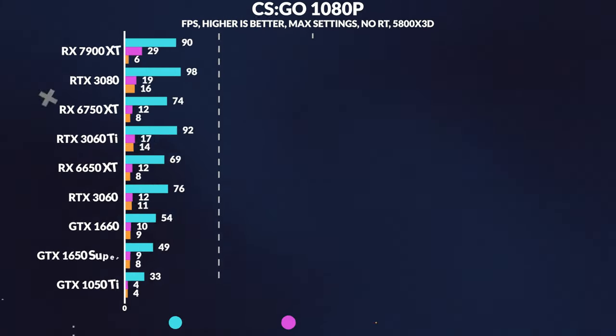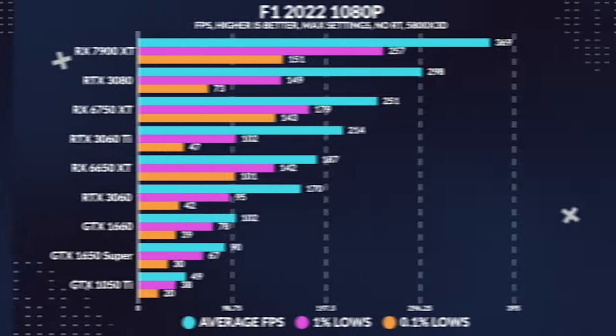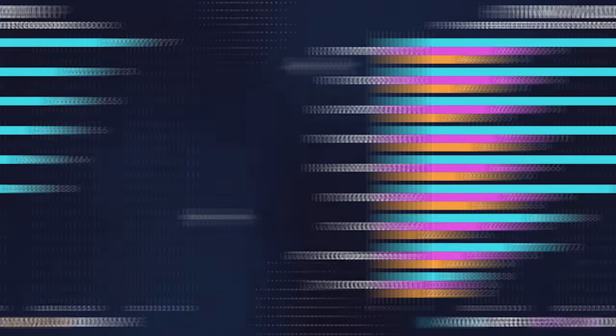When it comes to 1080p gaming, the 6650 XT is a true champion. AMD themselves have dubbed it an epic 1080p gaming card, and for good reason. It consistently outperforms the 3060 while coming in just shy of the 3060 Ti.